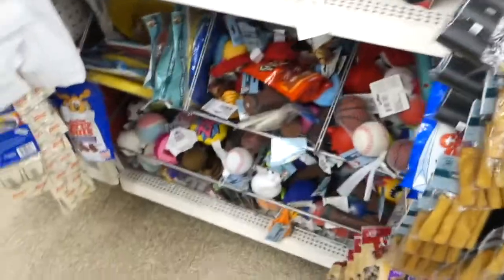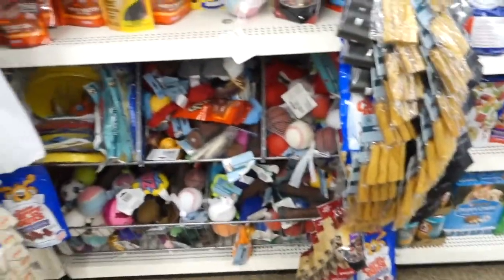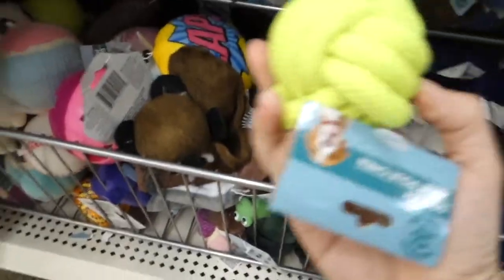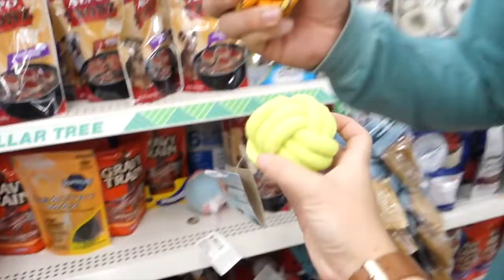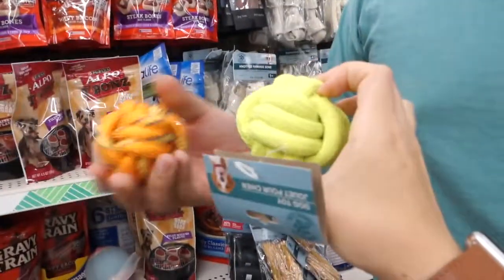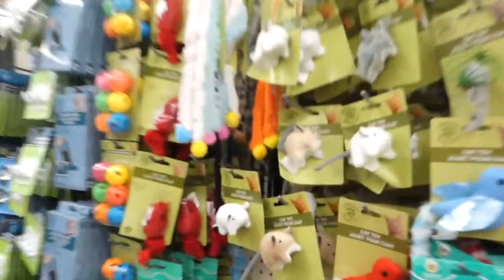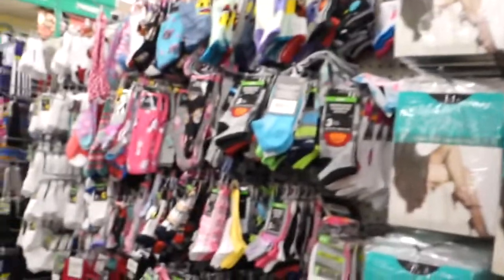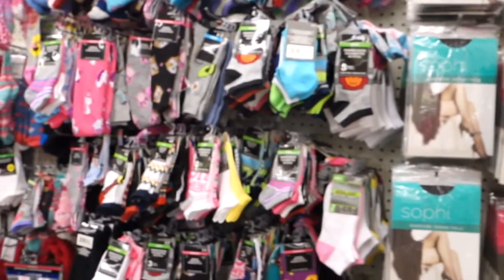Got a little distracted by the dog stuff — look at all these dog toys for a dollar! What are you supposed to be? Is this poop? I think it's a stick. He would like this. Oh my gosh, we just picked the exact same thing — we can get both. He'll probably destroy it in a day. Look at all of this pet stuff — and look at all these little kitty toys, so cute.